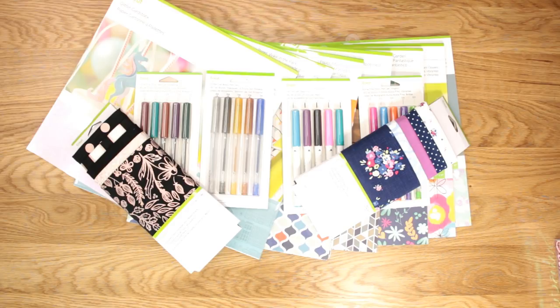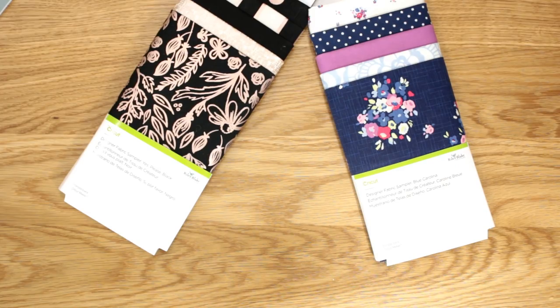We've got two new fabric sampler packs - these are beautiful Riley Blake ones. Anyone who knows their fabric knows Riley Blake. The first is 'Yes Please Black', a black and rose gold fabric sampler pack - absolutely stunning. There's also the 'Blue Carolina' sampler pack, a really beautiful set of fabrics. Both can be used with lots of items and work well throughout the year.